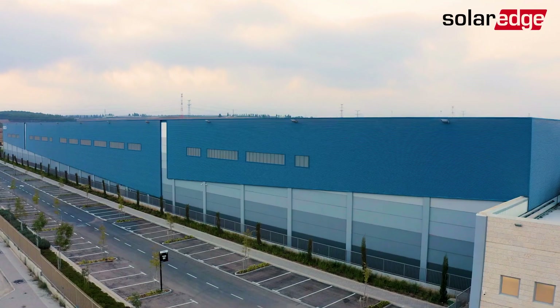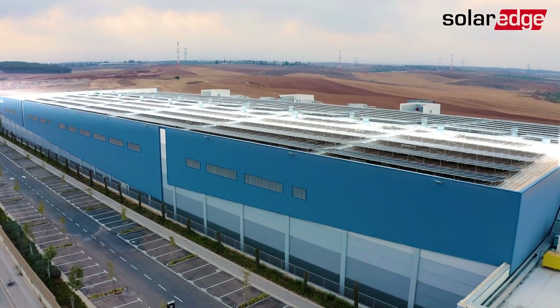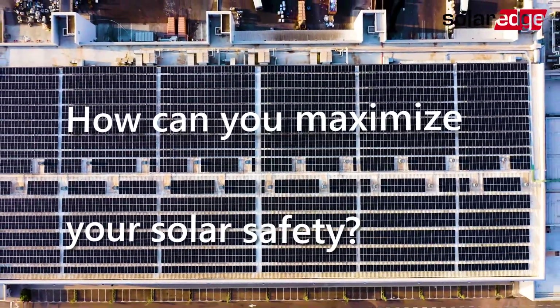Every day, more and more business owners around the world make the smart decision to go solar. Solutions that maximize clean energy production as well as system safety are typically at the top of their short list. But when talking about solar safety, do you really know how it can be maximized?